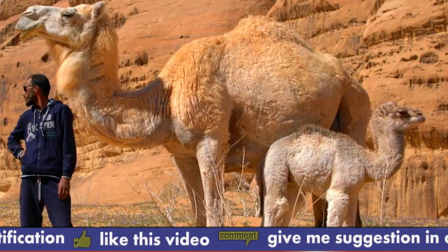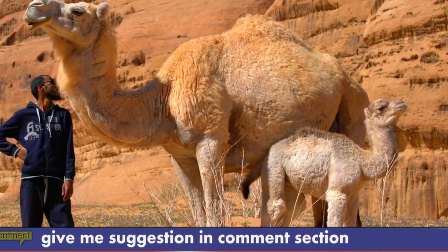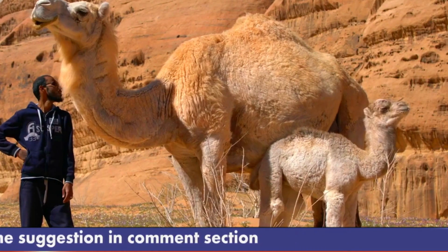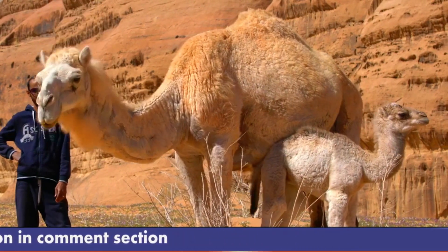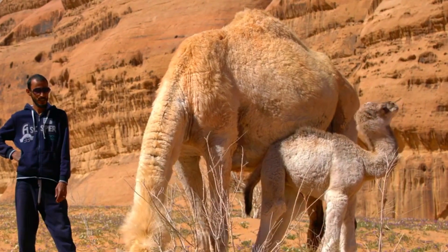The lifespan of a camel is around 40 to 50 years. Camel behavior varies based on species, environment, and individual personality, but some common traits include herding — camels tend to form groups and graze together, often led by a dominant animal.